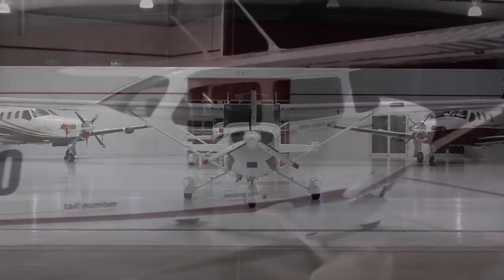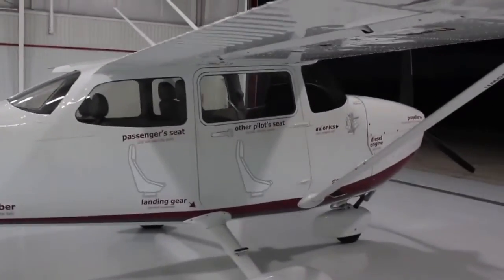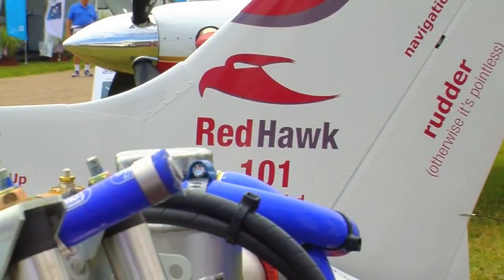If you're going to build a less expensive trainer, it ought to be less expensive to operate too. So we put together a group of companies with the same interest we had in building a low-cost trainer that was already certified and could go directly into service — with Continental Motor, Mobile, the Tealert engine, Bendix King, Aspen, and the two most important companies in that group: the finance company and the insurance company.